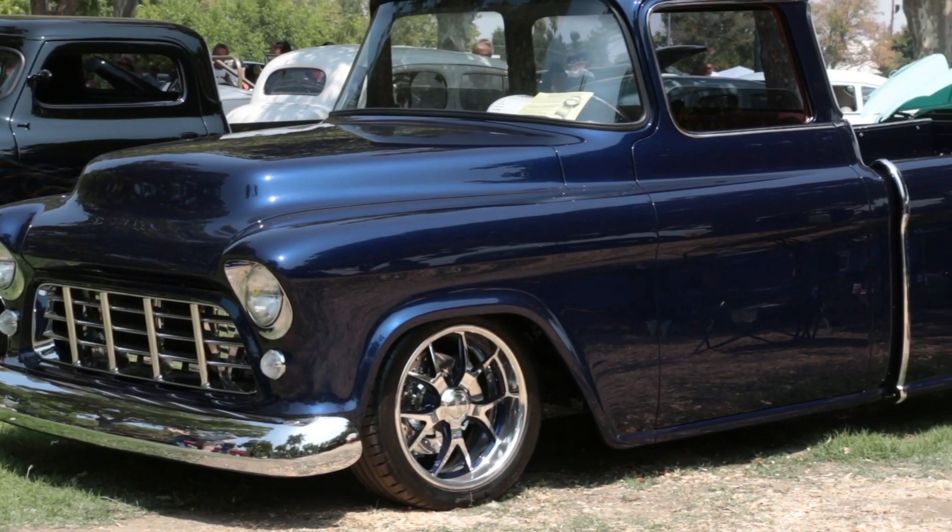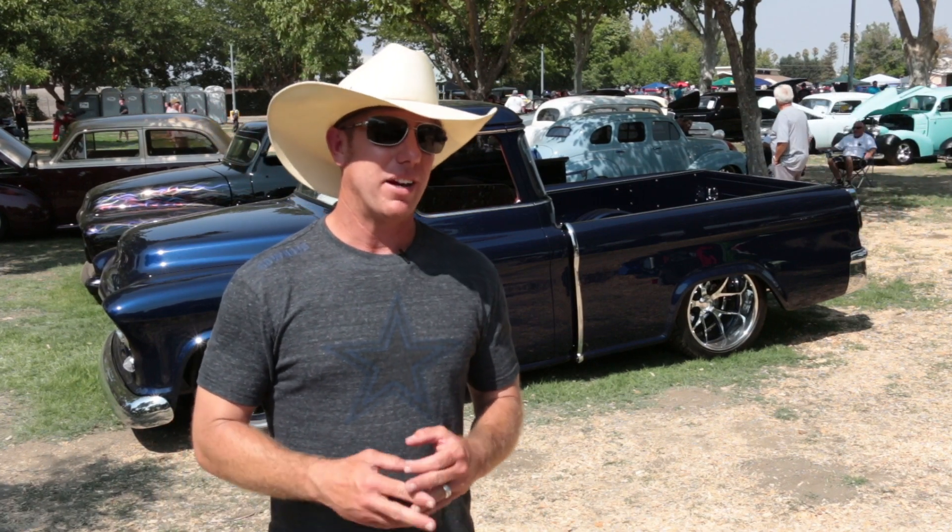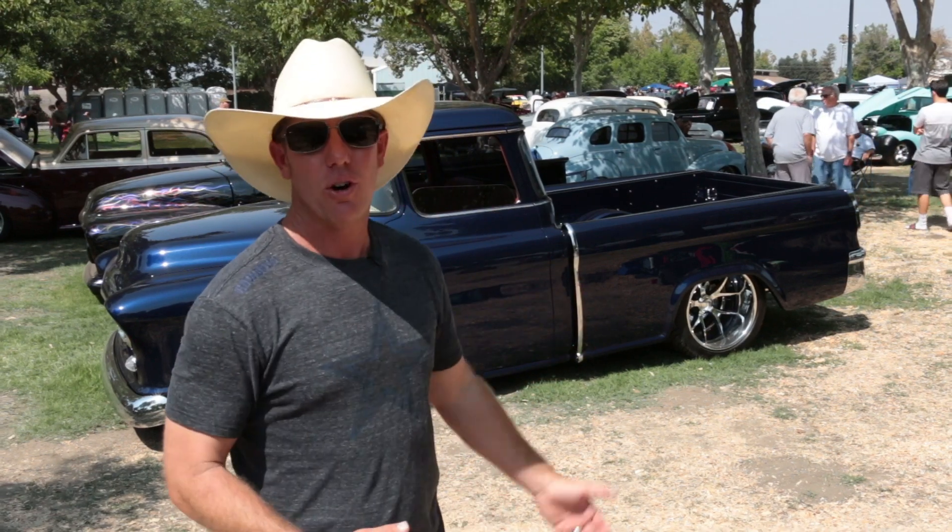My dad bought this truck when I was 15 years old. He got it from my uncle — it was a stepside. He gave him two cows and a thousand dollars. My dad was a big truck collector.